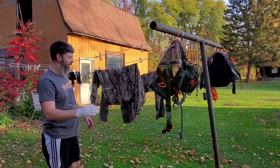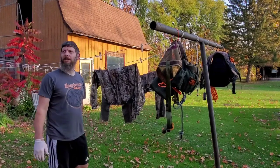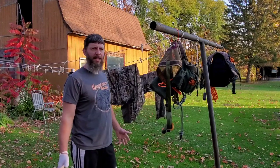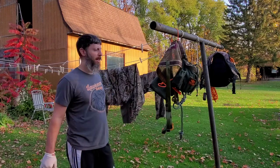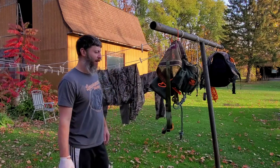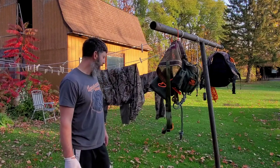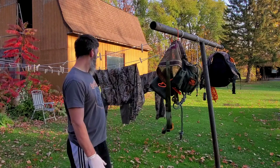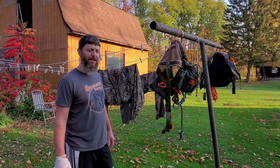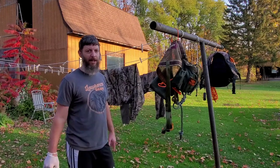Let that stuff dry for a couple hours in the breeze. It's supposed to rain today but right now it's blue skies, so we'll see how much fresh air we can give these things to let the scent dissipate. I do smell it a little bit, but we try to hunt the wind anyway. I'd rather keep ticks off me, so we'll try this stuff out. This spring I'm definitely going to try it too, because I had ticks on me like crazy during turkey season.